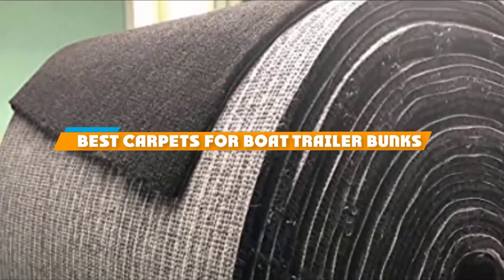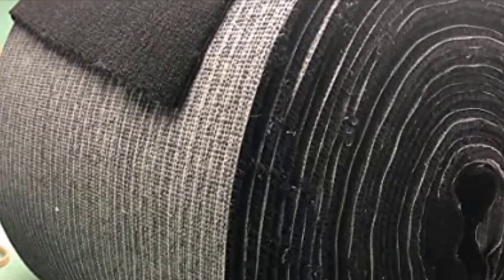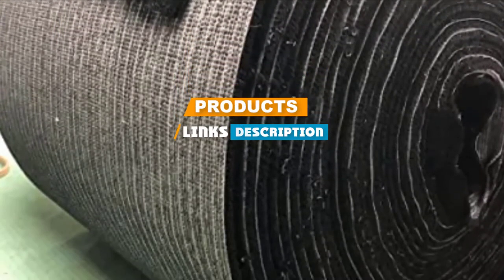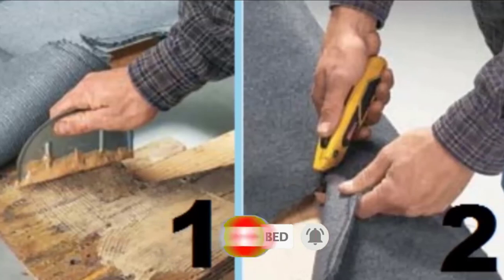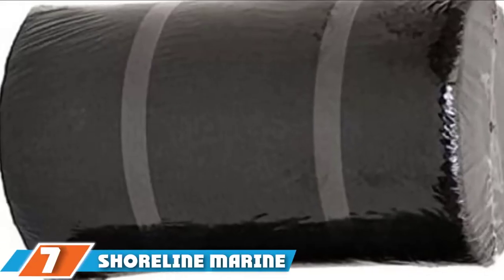If you are looking for the best carpets for boat trailer bunks, here's a list you must see. We made this list based on our personal preference and ranked it based on features, prices, quality, durability, and reputation of the manufacturers. We have included options for every type of customer, so let's get started.